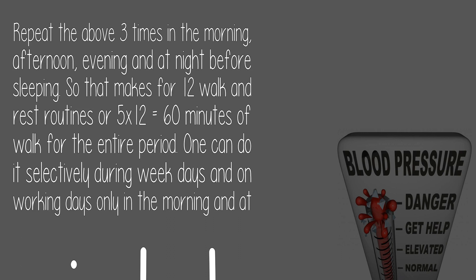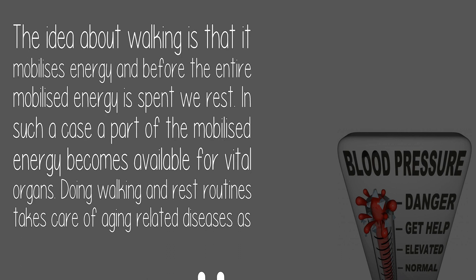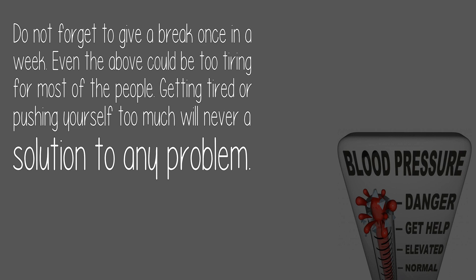One can do it selectively during weekdays, and on working days only in the morning and at night. The idea about walking is that it mobilizes energy, and before the entire mobilized energy is spent, we rest — so a part of that energy becomes available for vital organs. Do not forget to give a break once a week, as getting too tired or pushing yourself too much is never a solution.